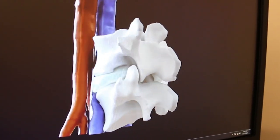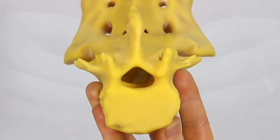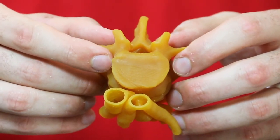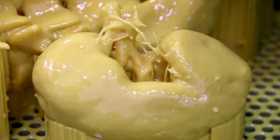We took these CAT scan and MRI images and we were able to convert them from our computer screen to the real world. Now the doctor can take this model, give it to the patient, and tell them what he's going to do, how he's going to fix it, and how their lives are going to change. With oncology, you can measure the efficacy of the treatment for the cancerous tumor.